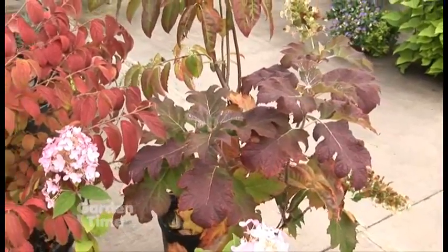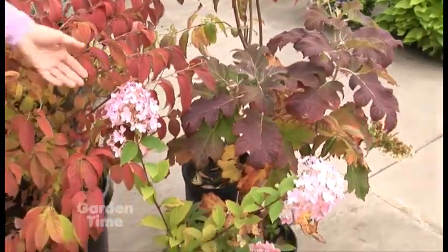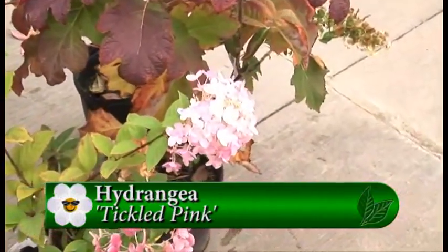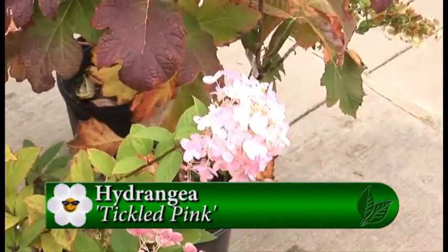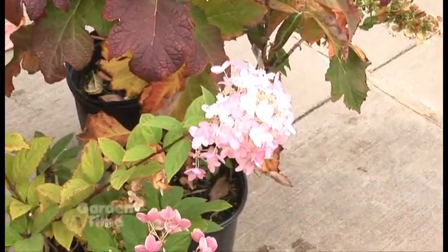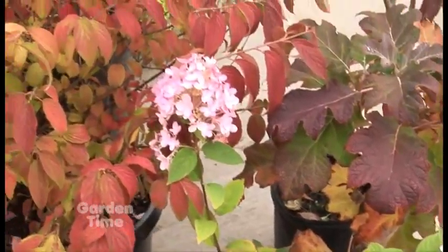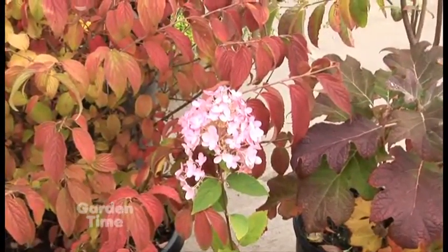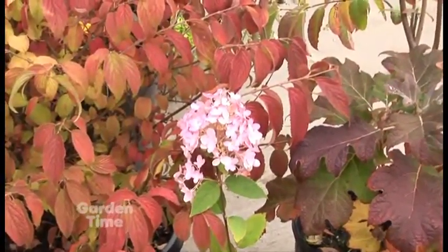That's right — definitely more sun tolerant. The one right in front of you is a variety called Tickled Pink. It's in the PG hydrangea family, and there are so many hydrangeas with so much to offer. That's actually a faded color — you get that mottled pink and white. It usually comes out bright white, but by fall it gets that variation of pink and white.